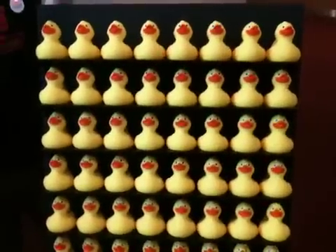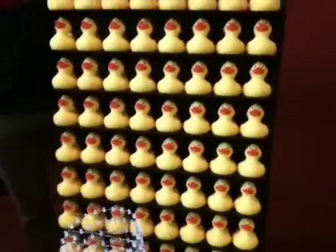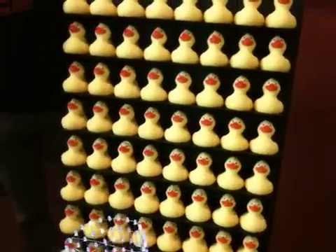And this is your rubber ducky display, all illuminated. That's a cool installation. It shows different designs based on what's here — there are two different designs.